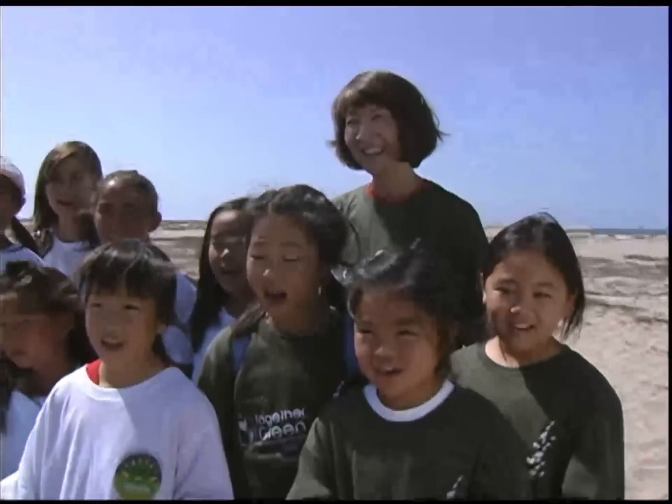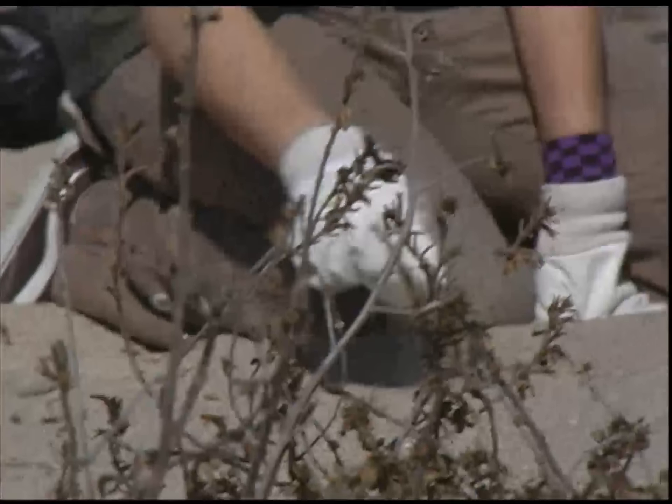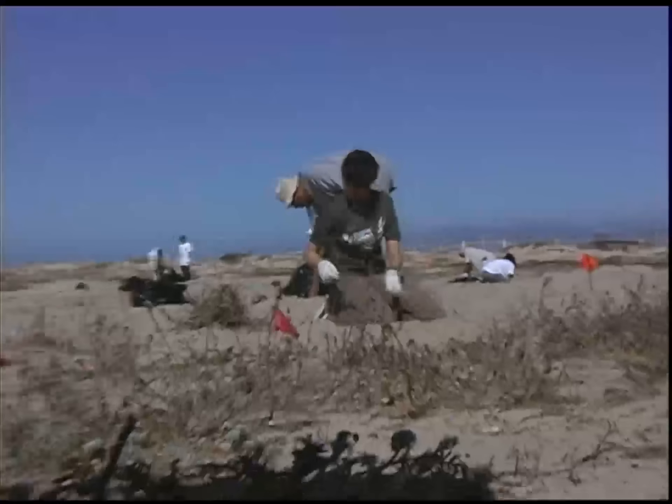How do you guys feel about being out here? Good. Did you guys go on a bird walk today? Yeah. I've always come to Venice Beach and I didn't know this was here. So it's really cool being in here and trying to help out the birds and their eggs.